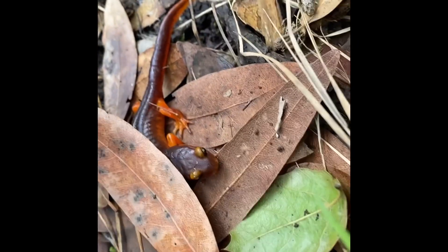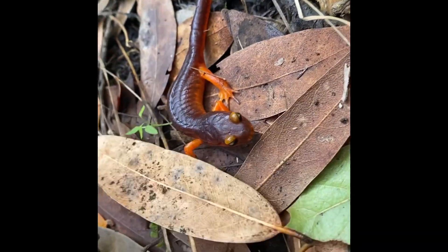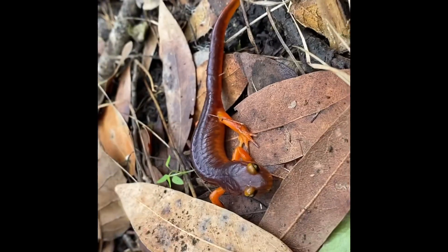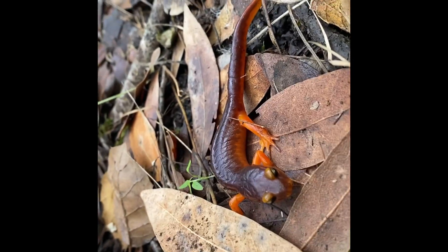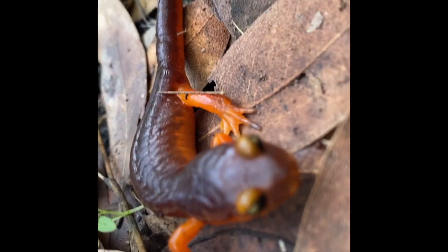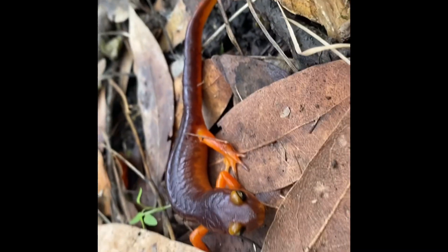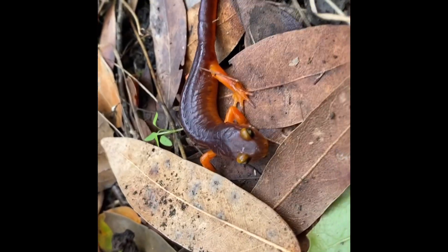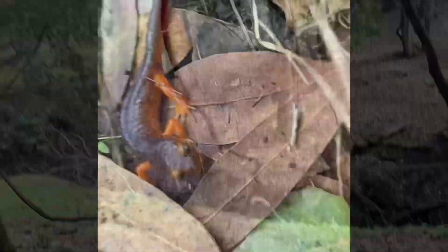I found Ensatina salamander number two — a different one. Just looked under this log and found one, just chilling. The impersonator of the California newt. Look at his eyes — looks very, very similar to the California newt and the rough-skinned newt, but this is a salamander. Yellow-eyed Ensatina salamander.